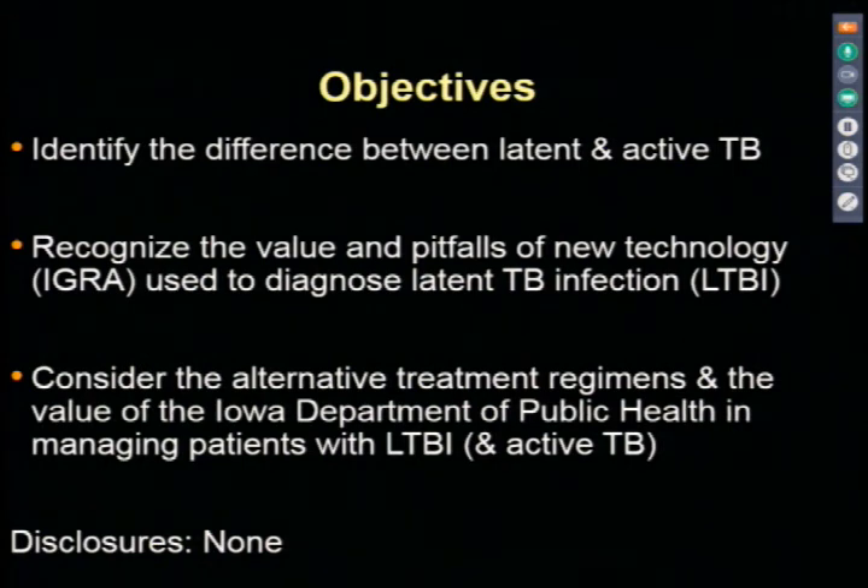What I'll really cover is the difference between latent and active TB, briefly, to make sure we're all on the same page. I'll discuss the values and pitfalls of new technology—basically the IGRA. What does IGRA stand for? It's the interferon gamma releasing assay, which the Quantiferon—the QFT—is the test you're probably more familiar with. We use that, along with the skin test, to diagnose latent tuberculosis infection, or LTBI. I'll also consider treatment regimens and their value.